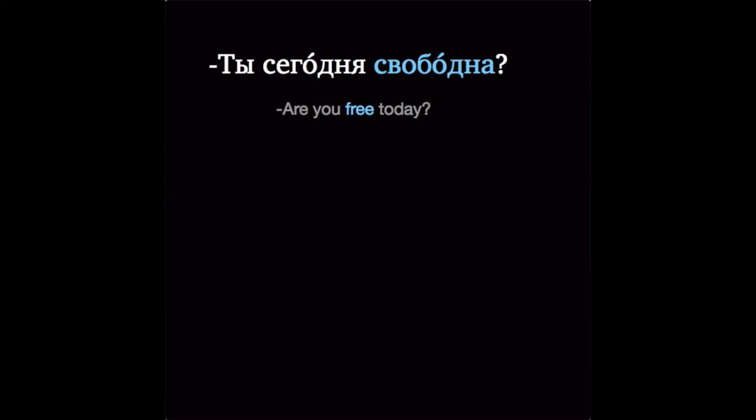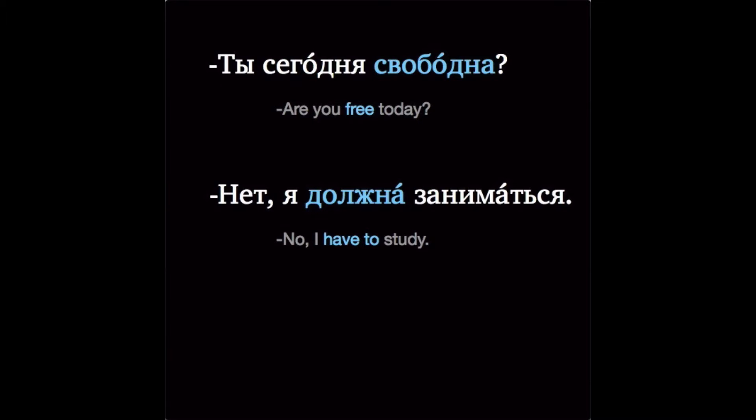Ты сегодня свободна? Нет, я должна заниматься. Let's talk about a kind of adjective you may not have seen before. They're called short-form adjectives, or just short adjectives, and the reason is because they are shorter than other adjectives.